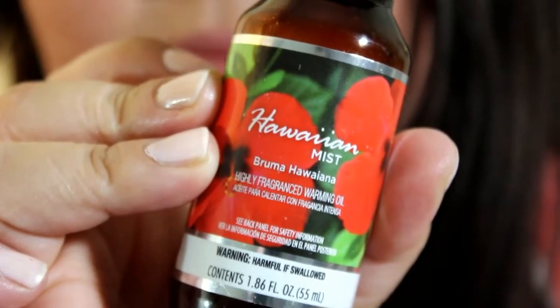This I had to go and grab — this was a fragrance warming oil. I guess this is just the Walmart version. This smells really good. I've been using it the past couple days and it gives a nice throw. That's Hawaiian Mist, it has a sweet scent, but not too sweet at all. These were only $2.00.